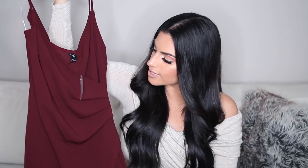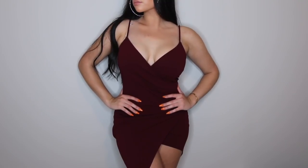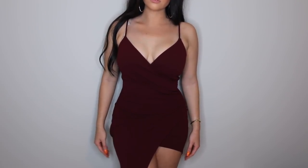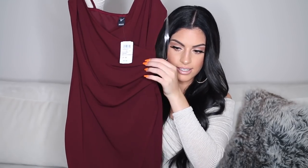This next dress is a really cute burgundy dress — another burgundy dress! It's just a nice basic burgundy dress and this is in a size medium. I have a lot of dresses that have this kind of vibe to it. See how it kind of drapes to the side — this looks really good on your waist. It really flatters it.